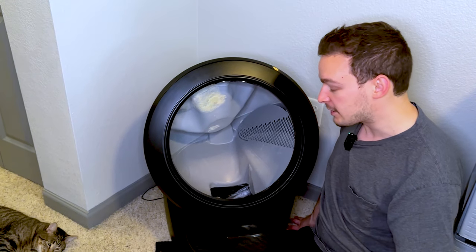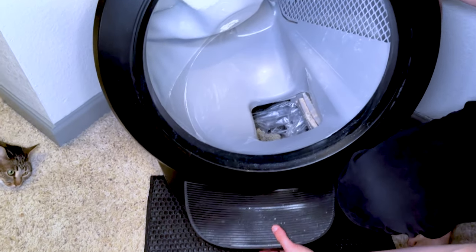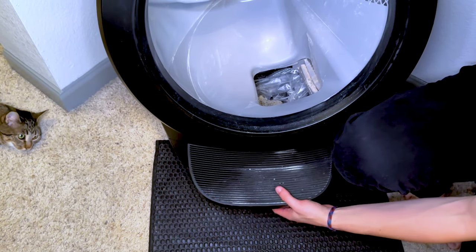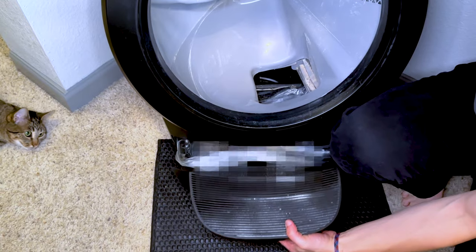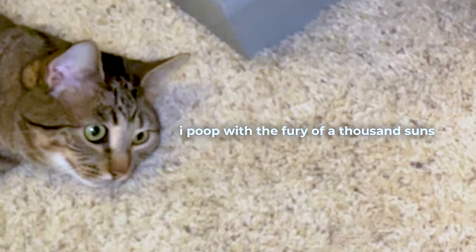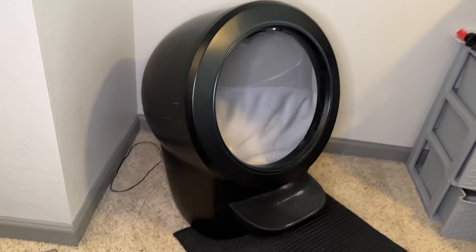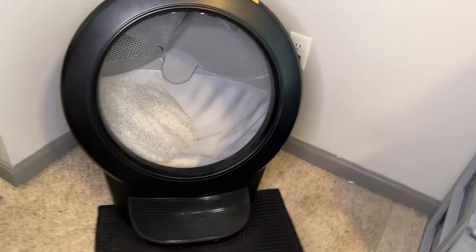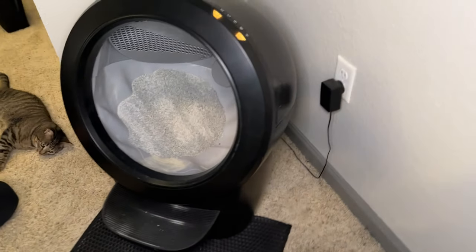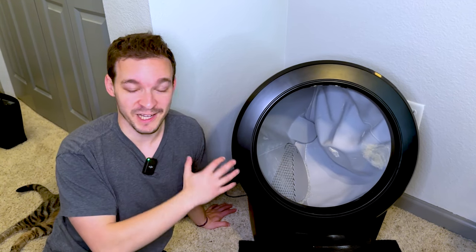It spins back and puts the clean litter back in, and everything falls to the bottom. About once every two weeks we open it up — it's got a trash bag inside — we take the trash out, put another liner in, and we're good to go. The litter box also connects to an app that tells us every single time she goes to the bathroom, her weight, and a bunch more information so we know she's using it, it's consistent, and everything is working.